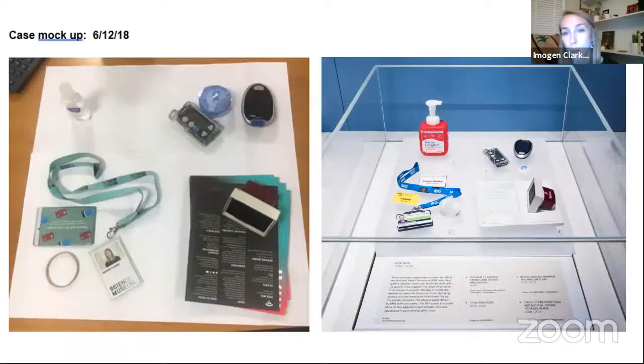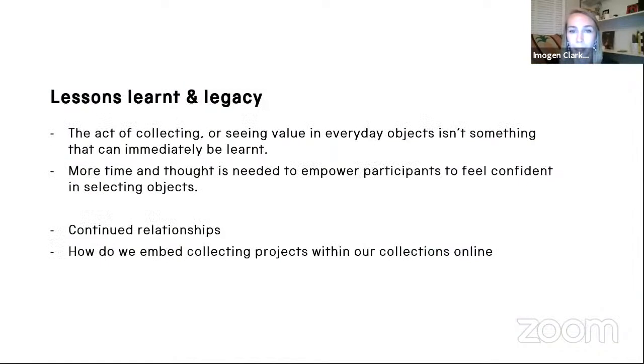Workshop markups on the left and the final display on the right show items selected ranging from a birth tag and name badge to hand sanitiser and a stack of prescriptions, many conveying the sense of familiarity of our interactions with the NHS. The process of selecting objects in a participatory way has given me lots to reflect on. The project highlighted that we need to do more when collaborating with participants, whether working towards object display or acquisition, and unpicking what objects mean in museums. Because even the word 'object' has a very different meaning when you work in a museum, and the act of collecting or seeing value in everyday objects isn't something that can immediately be learnt.